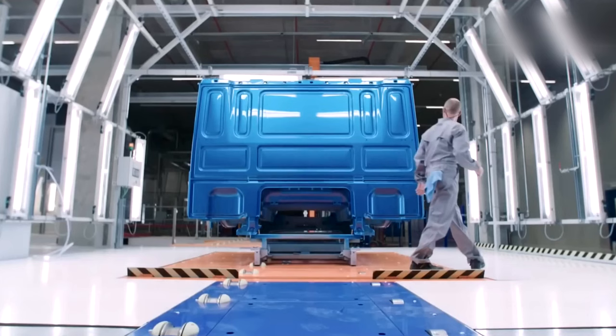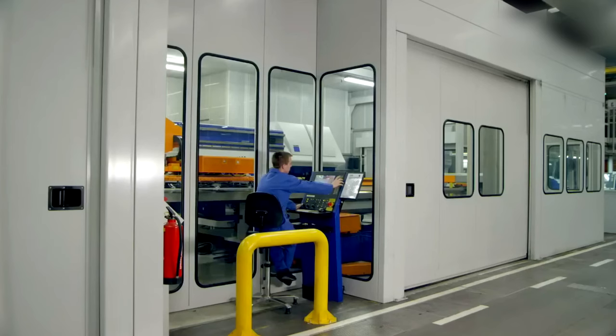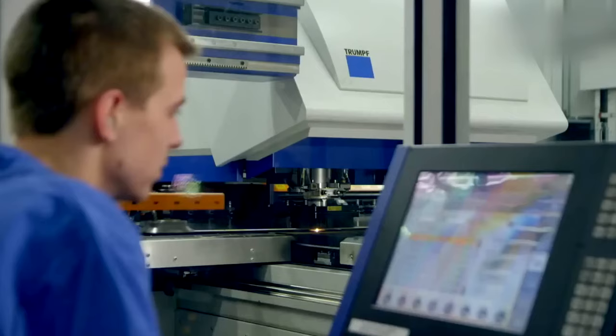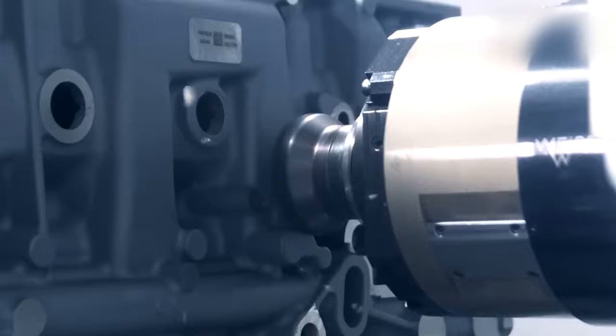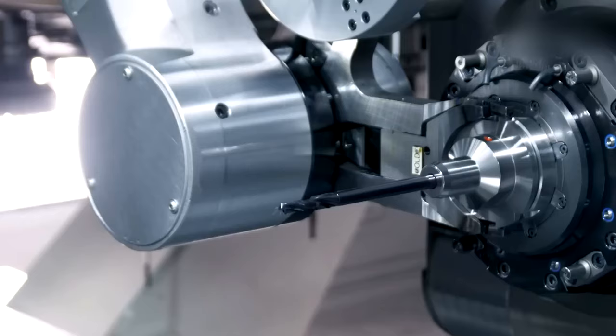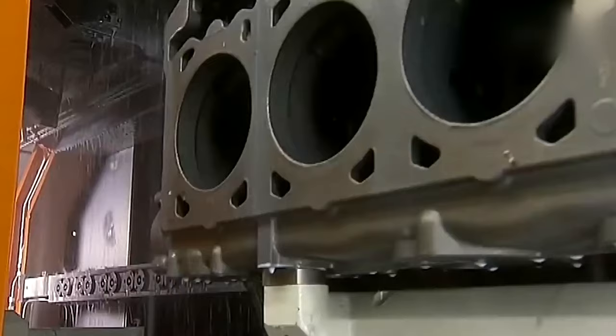The production lines are highly automated, with robots and other advanced equipment used to carry out many of the manufacturing processes. The manufacturing process at the Eindhoven factory begins with the production of the chassis. DAF produces its own chassis in-house, using a combination of automated and manual processes. Once the chassis is complete, it is moved to the assembly line, where it is fitted with the cab, engine, and other components.